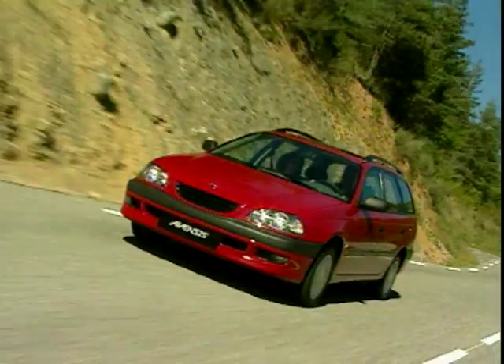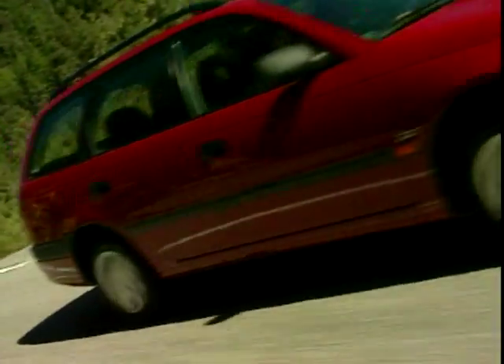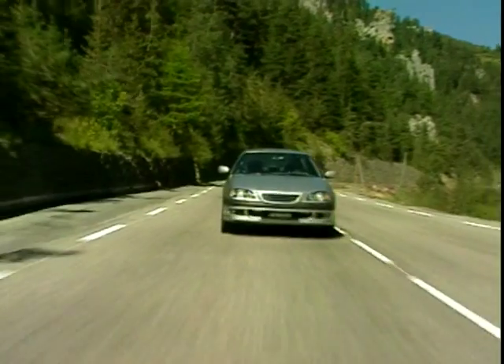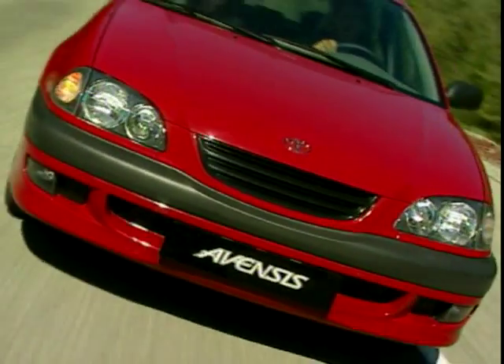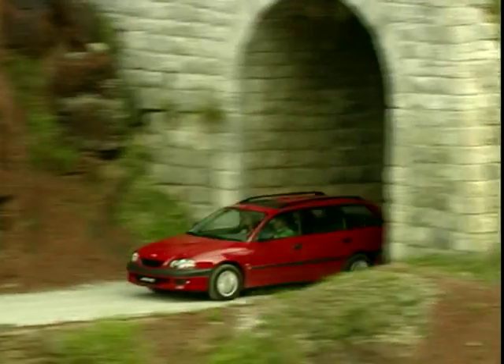Recently, the Avensis has been given a freshen up with better quality plastics, new light clusters, plus a revised suspension. The Toyota Avensis isn't a bad car at all and can be excellent value, plus buying it supports good old British workers.